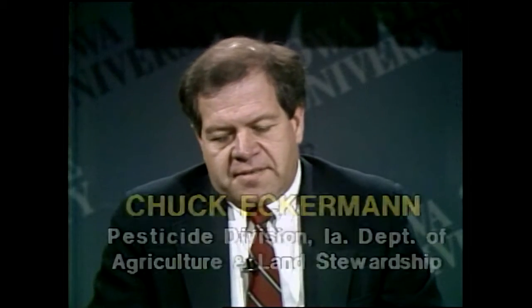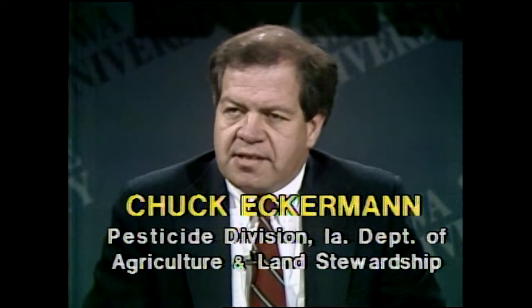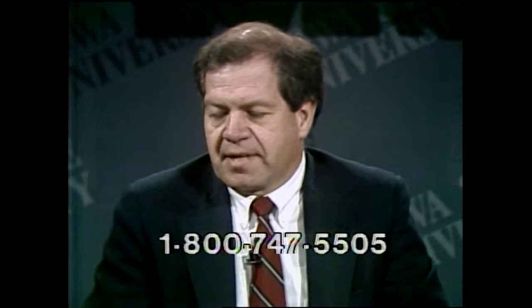Is there a minimum age limit to be a commercial pesticide applicator? There are no specific minimum requirements in the pesticide law. This type of question would hinge on child labor laws, and I believe it is either 16 or 18 years old for a commercial applicator to be certified, unless that individual is a family member in a family-operated business. I would suggest you contact the Department of Labor on that.